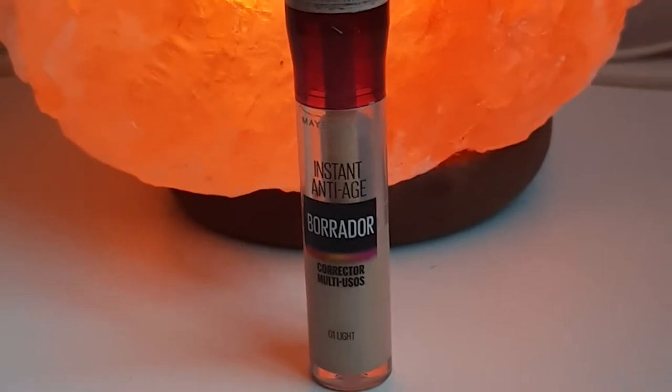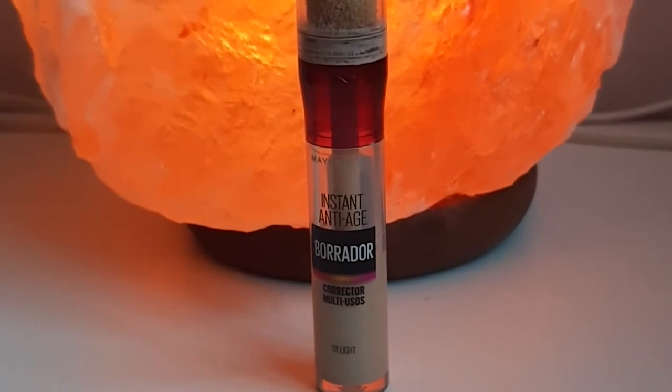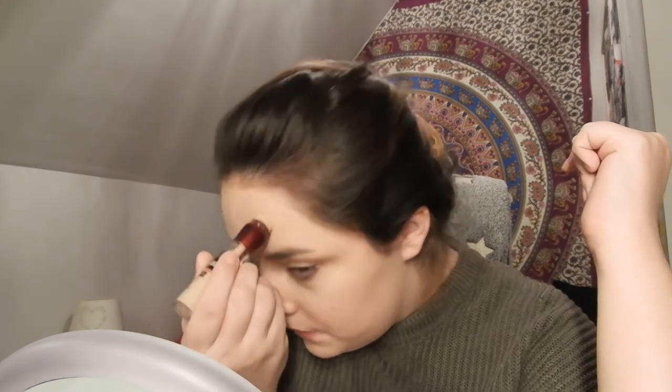For concealer I am using the Instant Anti-Age Concealer from Maybelline in the color Zero One Light. I've been using this concealer for as long as I can remember and I tend to switch between this one and the concealer from Makeup Revolution. This one is pretty hard to find in Belgium — they don't sell it at Kruidveld where I usually shop — but when I'm in the Netherlands, Germany, or on holidays I always pick one up.